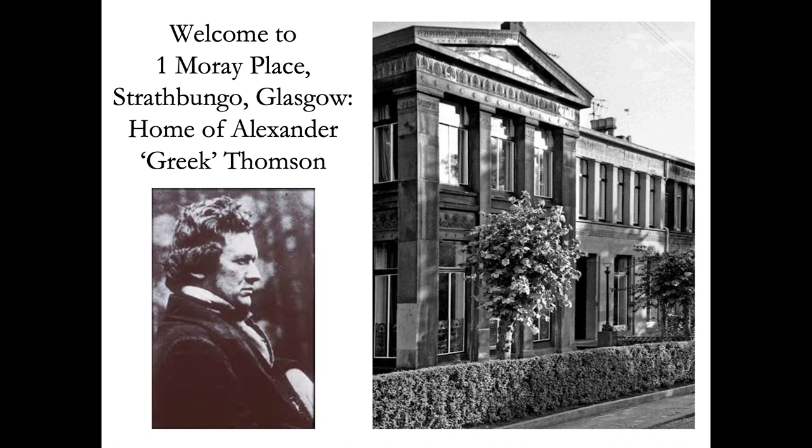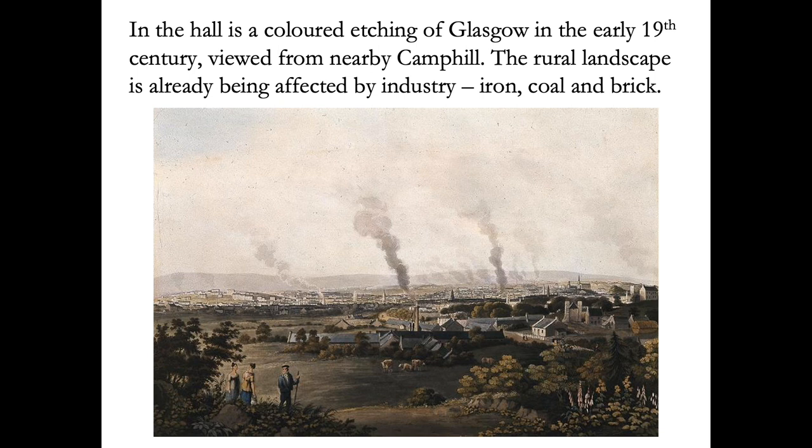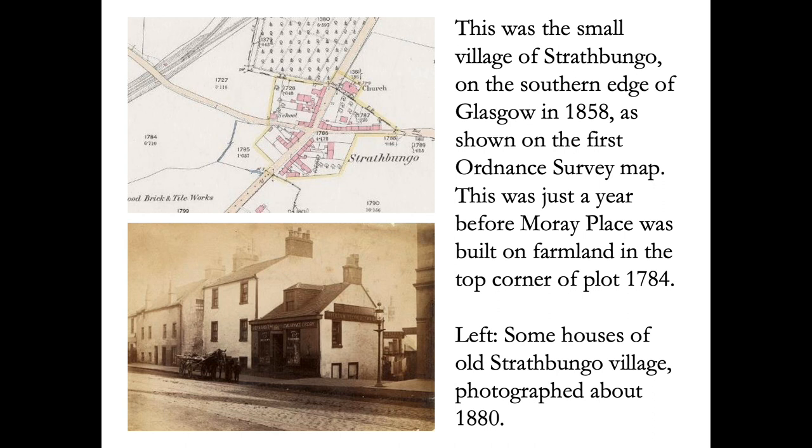This print shows the area around Strathbungo in the early 19th century, the rural landscape being slowly affected by new industries. Shortly before Strathbungo was developed, it was called a tiny little congregation of houses, the most part humble one or two storied buildings inhabited principally by weavers, miners and other descriptions of operatives.